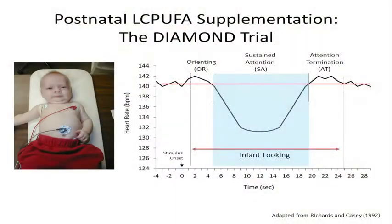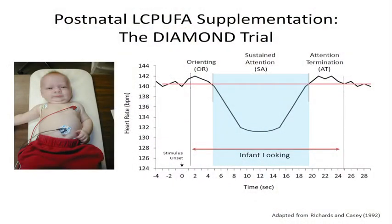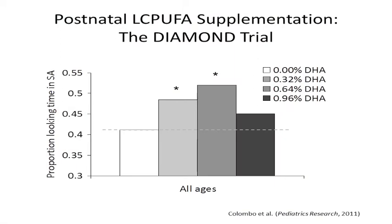Measures of visual attention were taken at 4, 6, and 9 months of age. These included behavioral measures of attention, such as simple looking, as well as autonomic measures, which included heart rate. We used the two measures together to provide convergent evidence that babies were actually paying attention and actively processing information while they were looking. What we found was that the two middle doses of DHA, that is 0.32% and 0.64%, improved the quality of attention across all three ages that we tested.